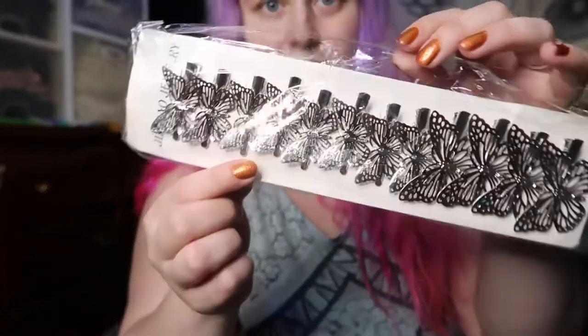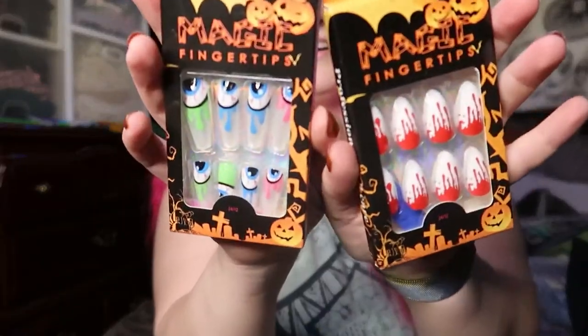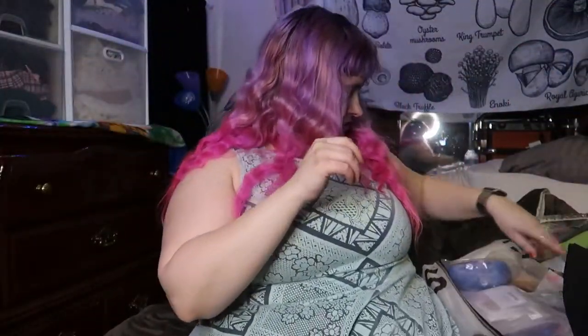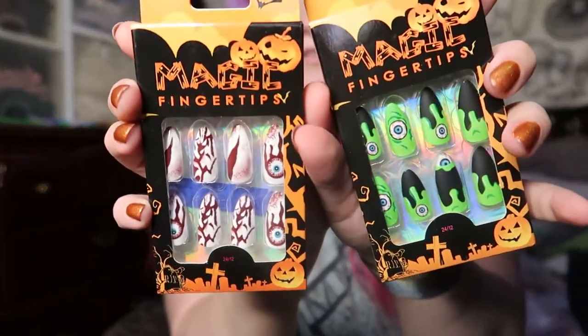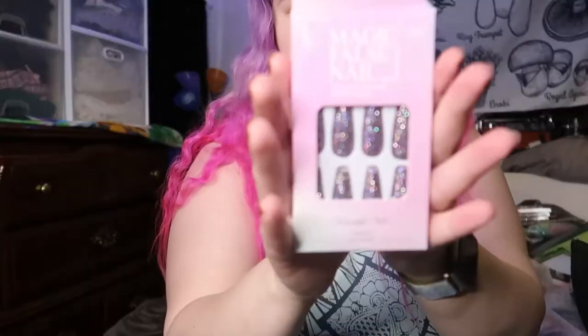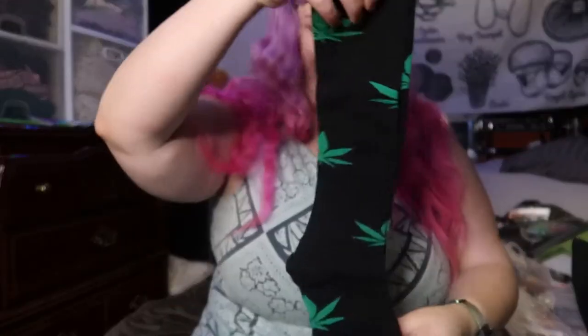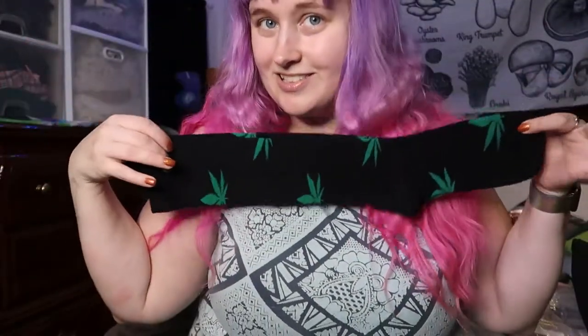Silver butterfly clips. I have some different Halloweeny fake nails and more in here somewhere. These aren't Halloweeny but they're sparkly. I also got some weed socks — these are actually nice; I like the feeling of them, they don't feel cheap.